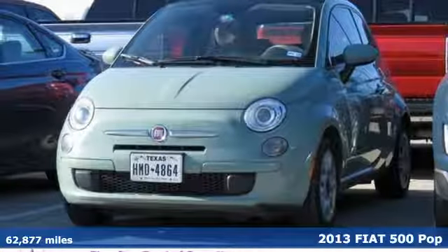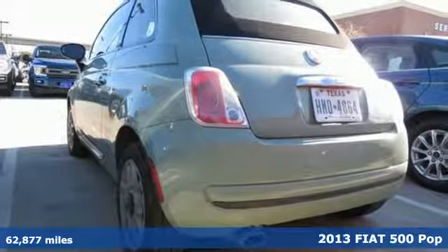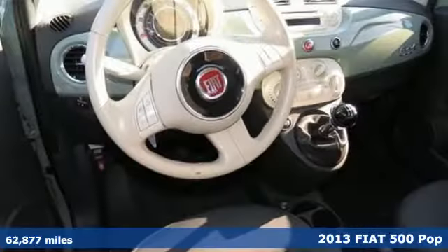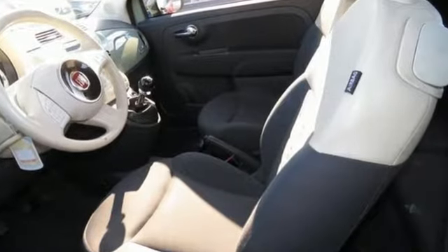It's a 2013 Fiat 500. This playful 500 was created for those with an eye for detail. Every inch has been designed with style and purpose. And get ready for an impressive combination of features.